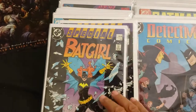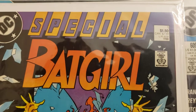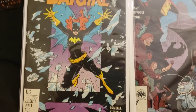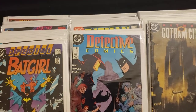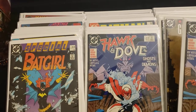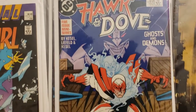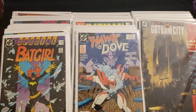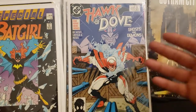Two Batgirl copies — Batgirl Special number one, came out in 1988. Busting through the glass. Then we got Hawk and Dove, two copies, number one, came out October 1988. I've got to see the live action ones on TV — I haven't been watching that DC show, but I have to check it out. I guess they got Dove as a girl now.